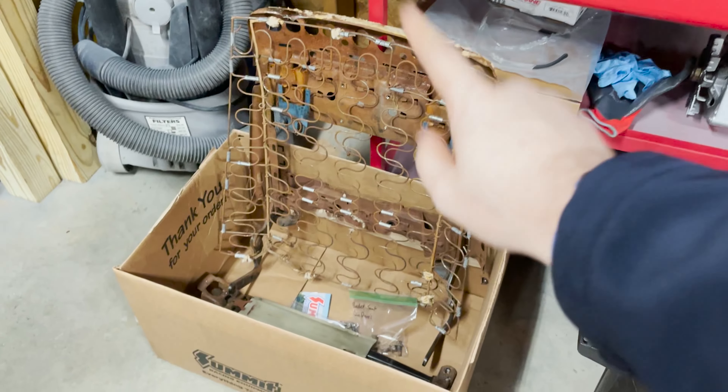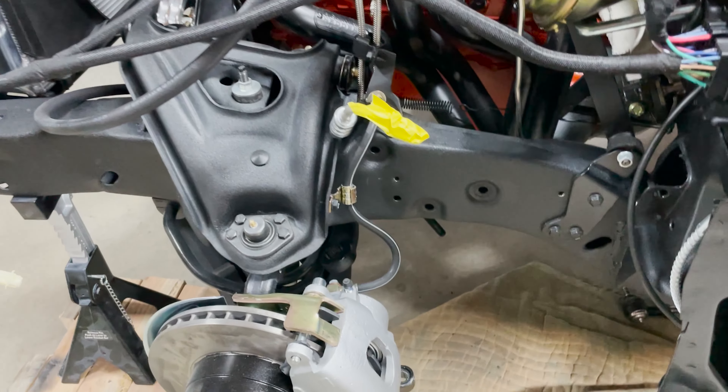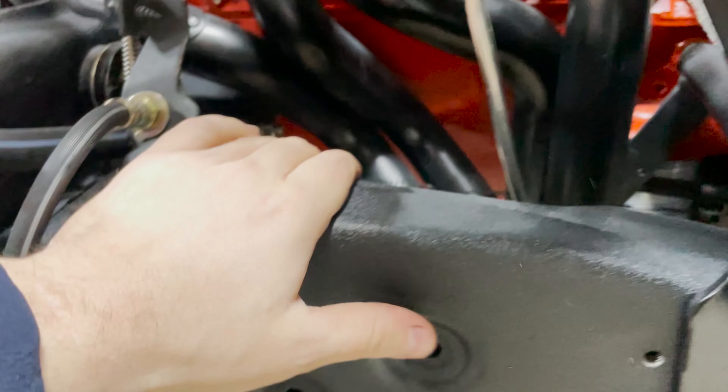The steering column isn't attached anymore — it's being held up by a bungee cord, which is kind of a hint at what we ended up doing. But before we get into that, we have started taking apart these seats we bought. These are original Chevelle seats, but the Chevelle and Nova seats were basically the same — they just had slightly different styled seat covers. We're taking these apart, getting the frames separated, and we're going to take the frames to a powder coat place to have them sandblasted and powder coated to make sure they're good for many years to come.